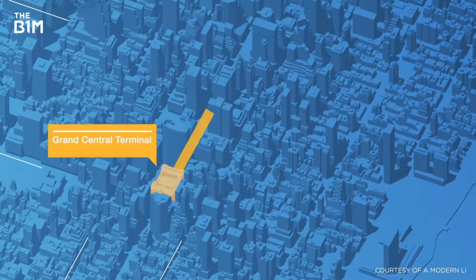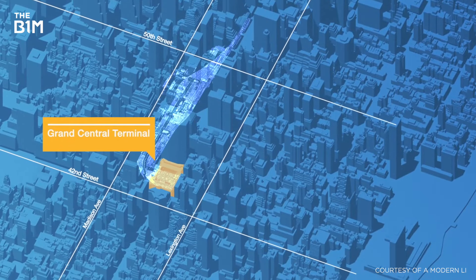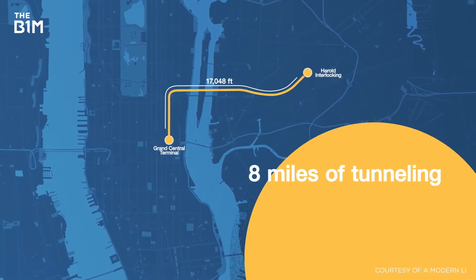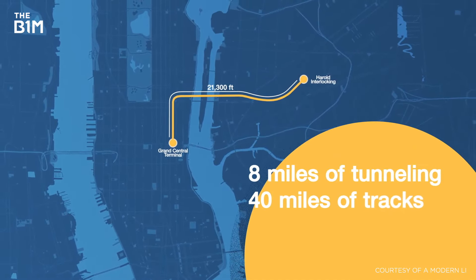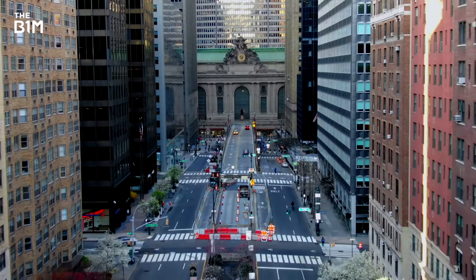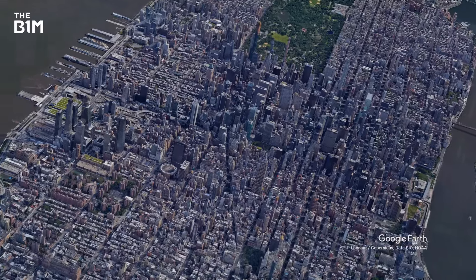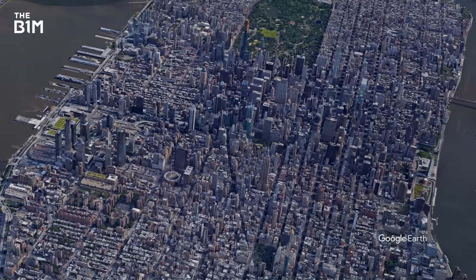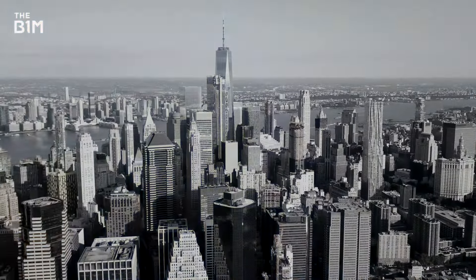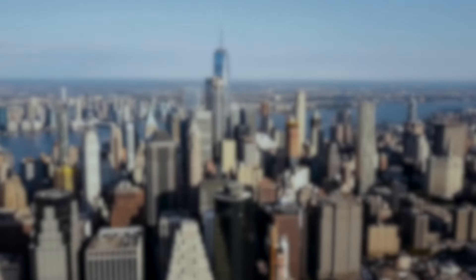The Eastside Access Project is the largest new train terminal to be built in the US since the 1950s, with eight miles of tunnelling and 40 miles of new tracks. Constructed in the middle of the city that never sleeps, the megaproject's challenges and price tag have been immense. This is how New York City built some of the most expensive railway tracks on Earth.